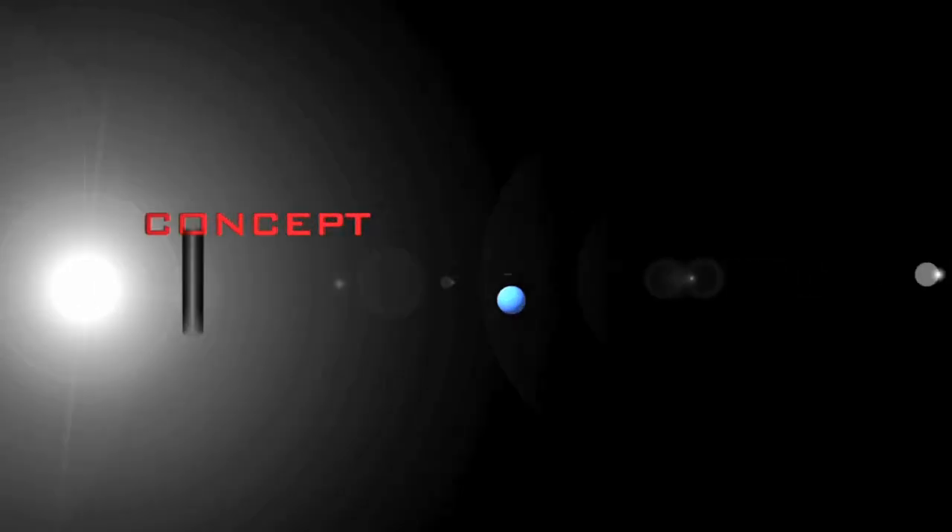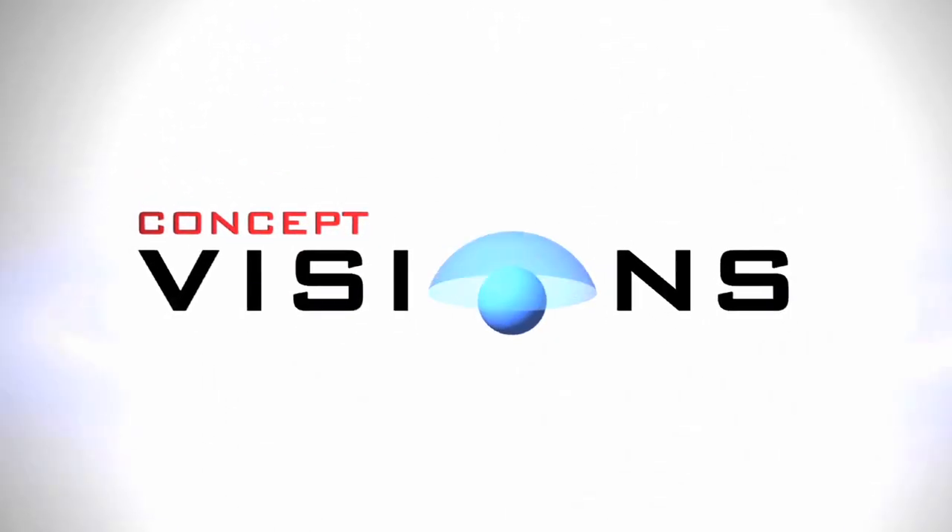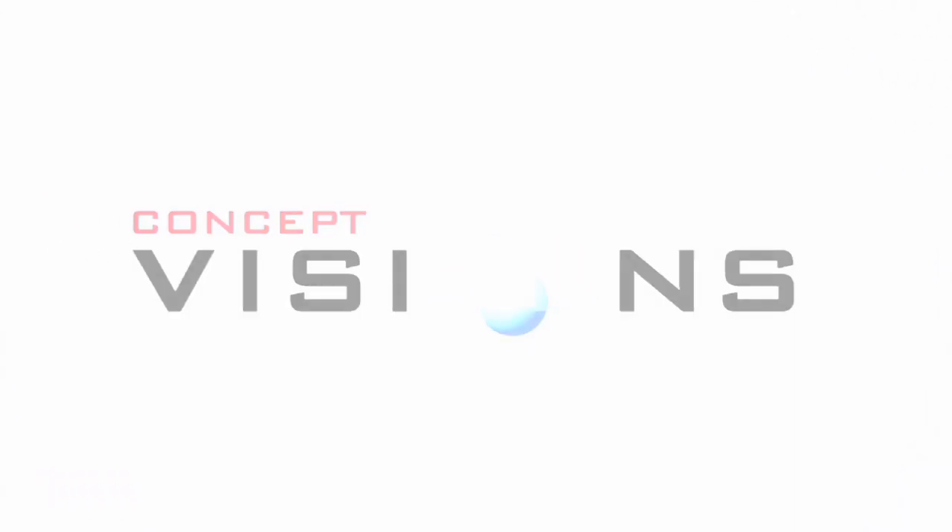Through concept visions, NBDA aims to build an extremely innovative yet highly credible vision of future military capabilities.